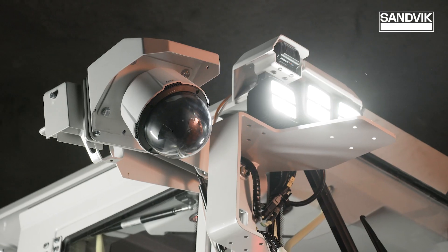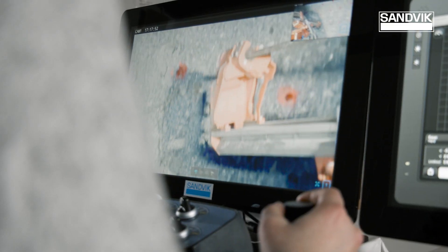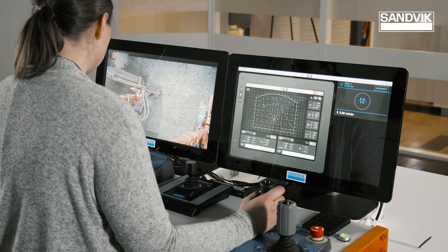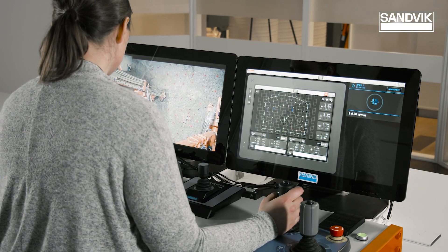The tele-remote automation improves productivity by keeping up drilling during shift changes, blasting, and ventilation time, and makes operations much safer.